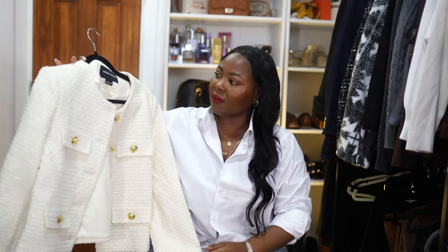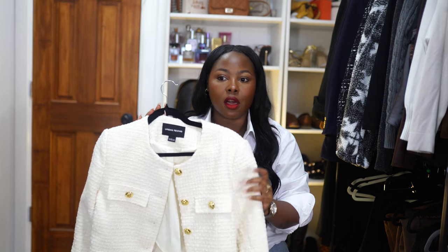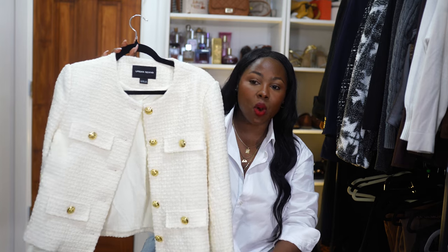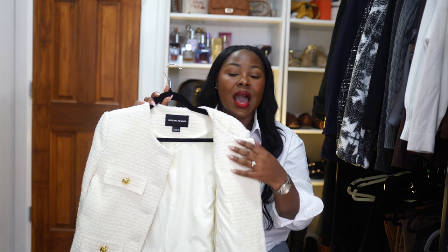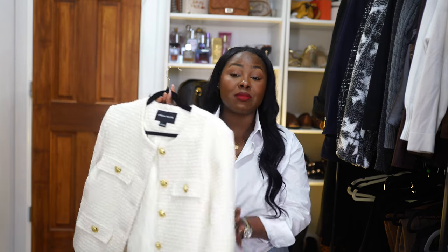The other item I love is this tweed cream or off-white blazer from Urban Revival. 10 out of 10, definitely recommend. I love the color — it gives that Chanel or Balmain vibe without the Balmain or Chanel price. The quality and button detail are excellent. You can tell the quality of a blazer by how nicely it's aligned. I've worn it a couple of times and it's a real showstopper. I've posted outfits in this blazer on Instagram and gotten so many compliments. This is my first piece from Urban Revival and I'll definitely shop from them again.